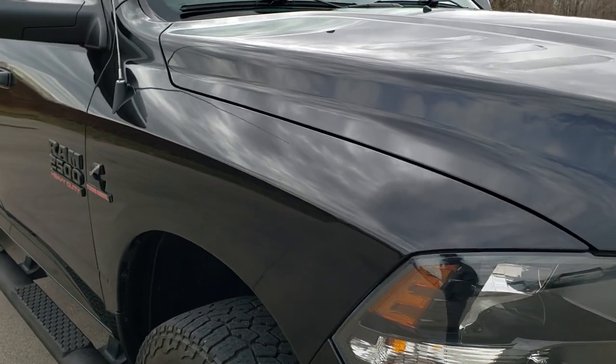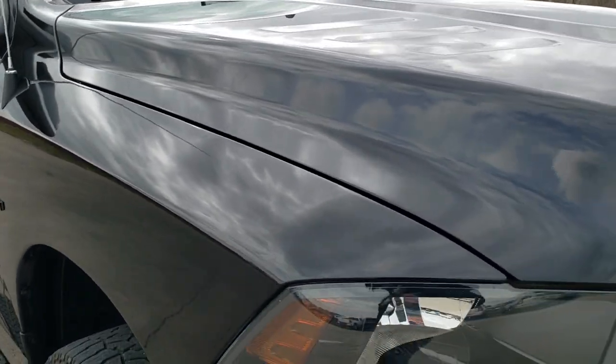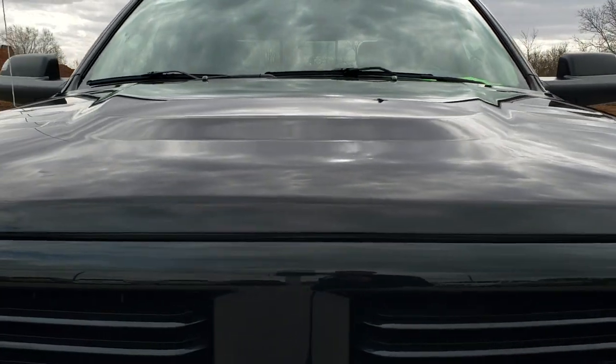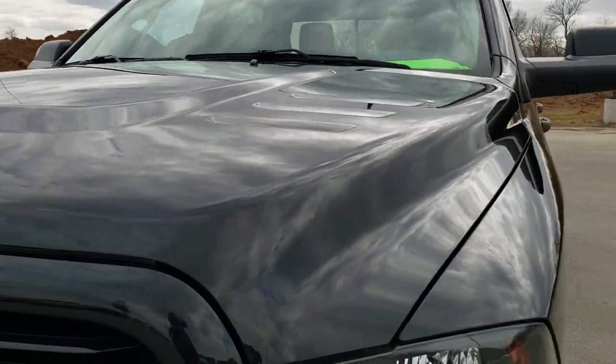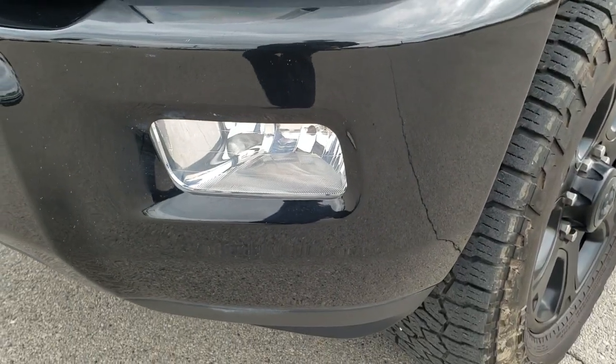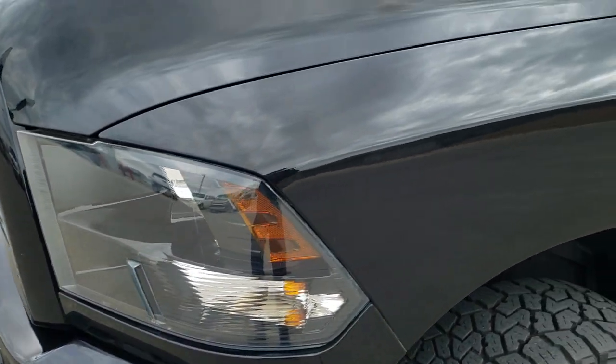This truck has the 6.7 liter Cummins diesel. It has been fully safetied and inspected by our service shop. It has a fresh oil and filter change, all the fluids have been checked and topped off, and this truck is 100% ready to go.